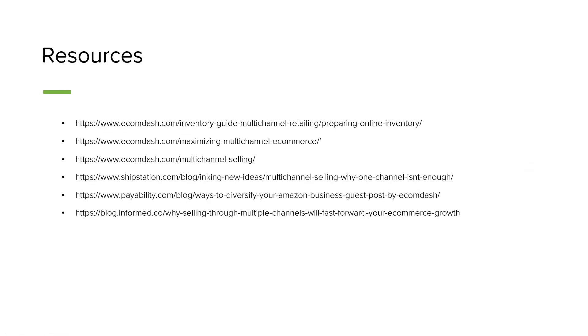There are a lot of resources available here for you. EcomDash writes lots of blogs with much more information about multi-channel listing, guides on which storefronts might be the best fit for you, information regarding challenges and ways to work around them, and information about preparing your inventory for multi-channel expansion. All of these links will be sent to you after the presentation. Our marketing team also works with partners like ShipStation, Form.co, and Payability to put as much information in your hands as a seller as possible.